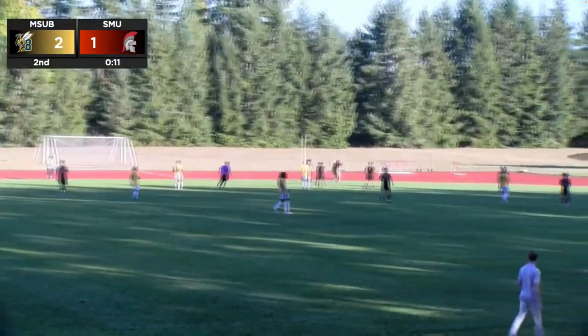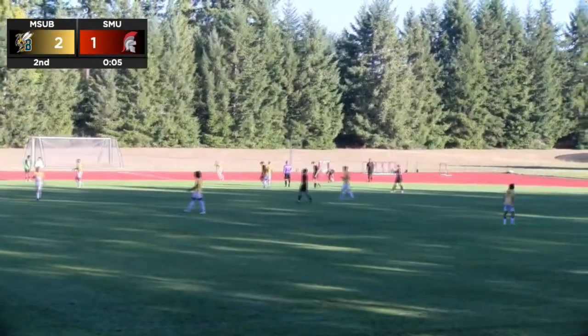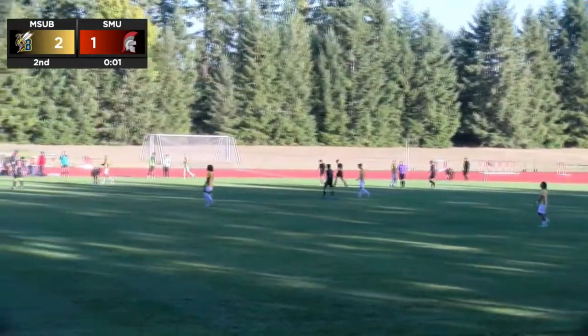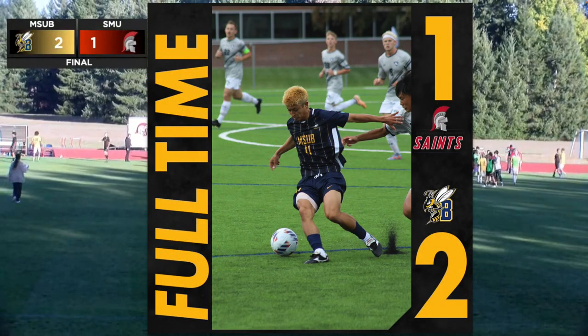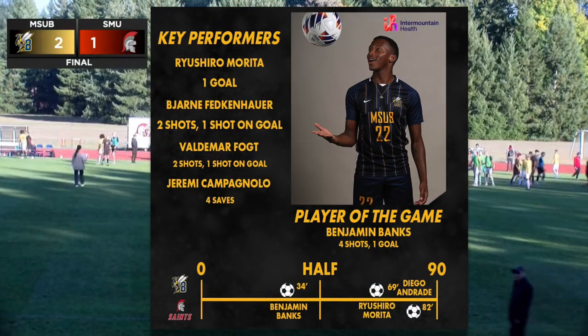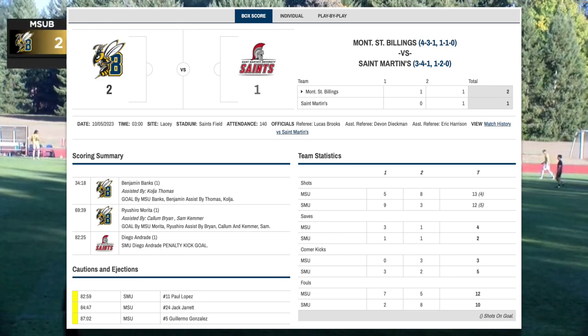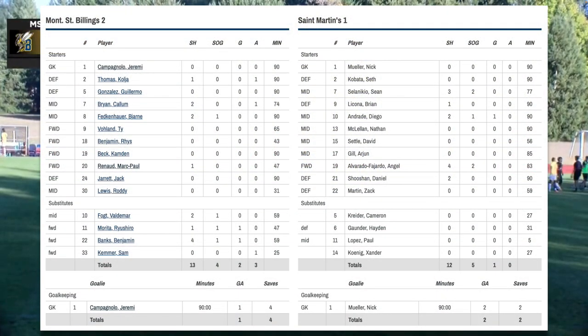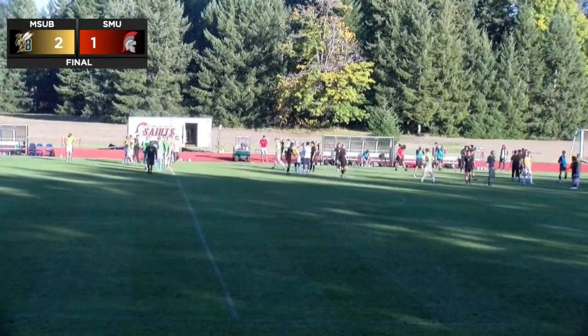MSUB to the corner as the 10-second clock will start to count down — and that will do it. A two-to-one final score. Final score: two-to-one. The Saints fall at home against MSUB. They'll be on the road this Saturday against Western Oregon. We will talk to you the next time the Saints are at home next week — we hope to see you then. Until then, maybe you'll tune in for the St. Martin's volleyball game tonight at 7 o'clock versus Alaska Anchorage. Please have a great rest of your evening and stay safe out there. Thank you.